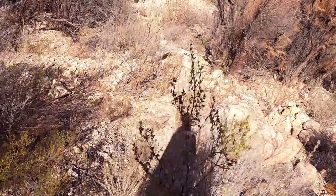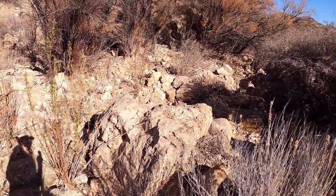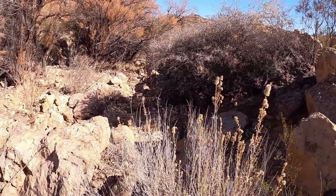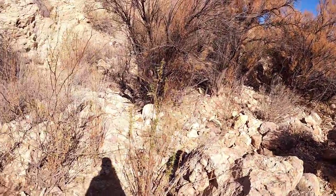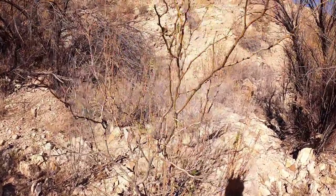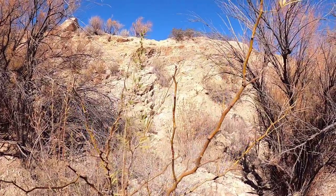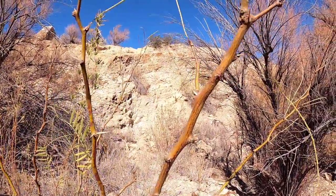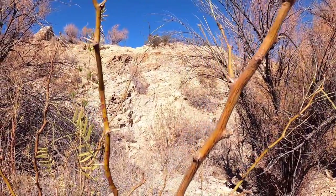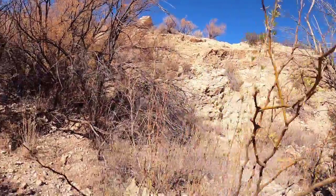There's a mesquite there — sorry, creosote. Apache plume. Salt cedar. Oh, there's a mesquite. You want to be able to identify these plants so you'll know where the thorns are. I don't know how good this is at close up, but I think you can see the thorns in that mesquite tree.